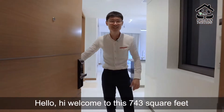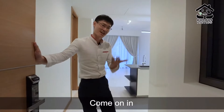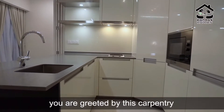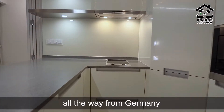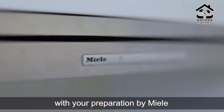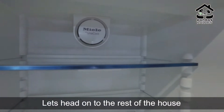Welcome to this 743 square feet, one-bedroom plus one study unit. As you enter into the unit, you are greeted by this cabinetry fully done up by Poller & Poetsch, all the way from Germany. And you can enjoy splendid food preparation with appliances by Miele from Germany as well.